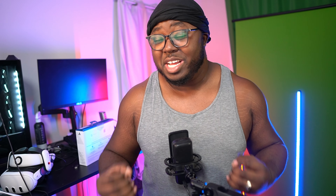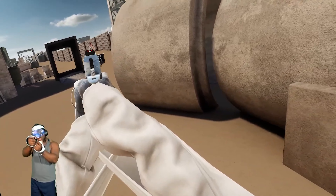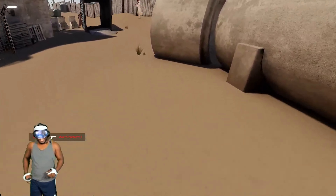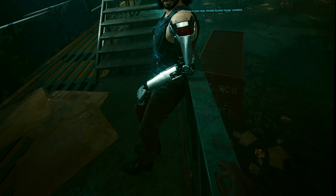Another thing that makes the headset so good on PC is the FOV. The field of view is really good for PCVR — the more you see, the more you can enjoy it. I really realized this when I was playing Cyberpunk in VR.